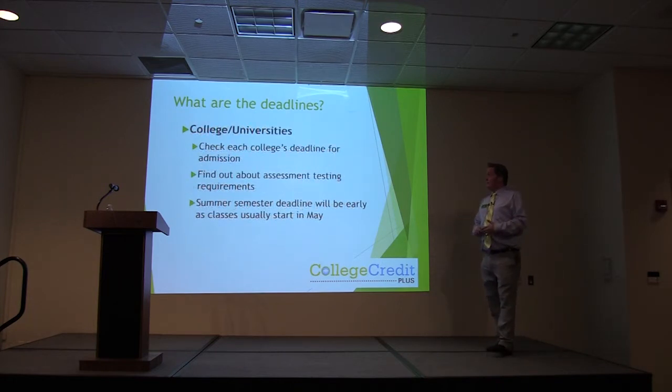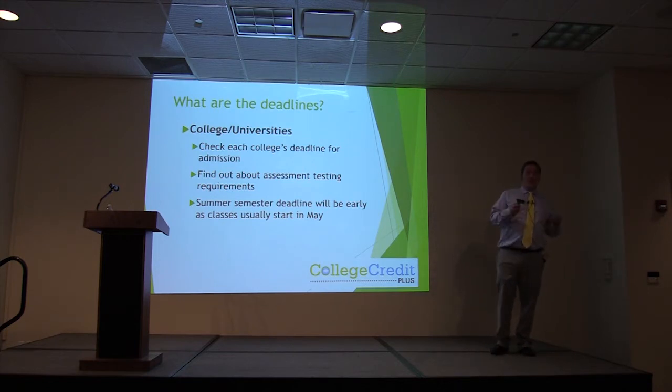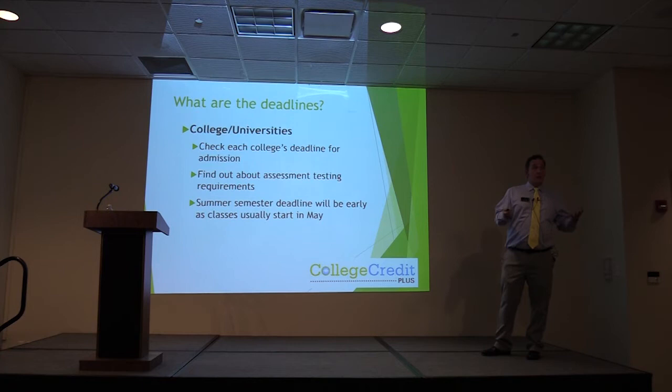For colleges and universities, each college has a deadline for admission — talk to the advisors, go to their website, find out their deadlines, and make sure you are meeting them. Find out about assessment testing requirements: if you are trying to go to a school that requires the ACT and you take the Accuplacer, that is not going to be beneficial. Summer semester deadlines can be as early as classes starting in May, so if you decide to take summer classes, you really need to start working with these colleges right away.